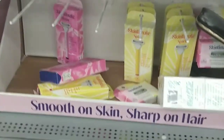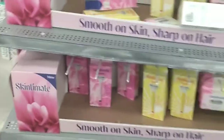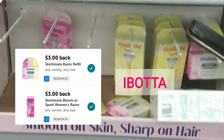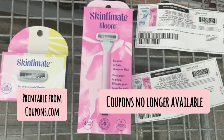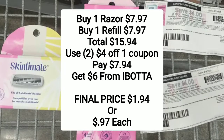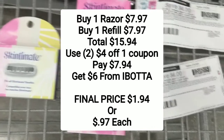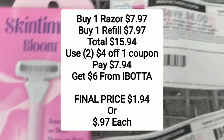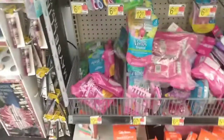The first deal is on the Skintimate Bloom razors in the pink package. I'm also grabbing a pack of the refills — they are $7.97 as well. There is a rebate for the razor and the refill on ibotta, so I get $3 back for each one. I have $4 off one coupons printed from coupons.com. Your total for the razor and the refill comes to $15.94. Use two of those $4 off one coupons, pay $7.94, and you get $6 back from ibotta when you scan your receipt — so your final price is $1.94 or 97 cents each.